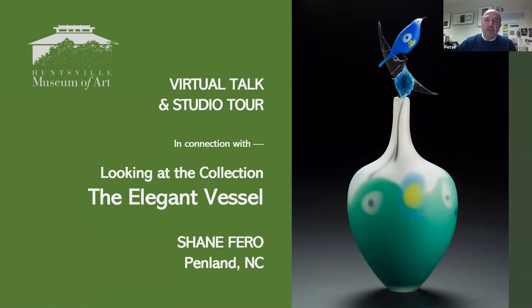Peter Baldia, Director of Curatorial Affairs for the Huntsville Museum of Art, and I'm here today with my colleague David Reyes, Curator of Exhibitions and Collections for the Museum. We're pleased to be hosting the museum's fifth virtual artist talk and studio visit in connection with the exhibition Looking at the Collection: The Elegant Vessel, which is currently on view at the museum through March 28th, 2021. Thank you all for joining us.